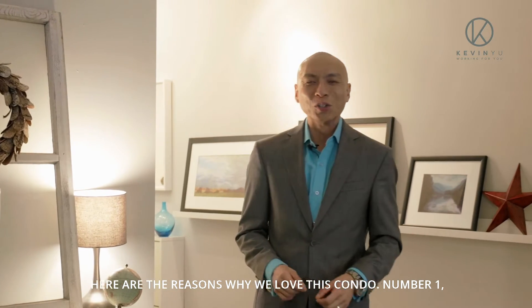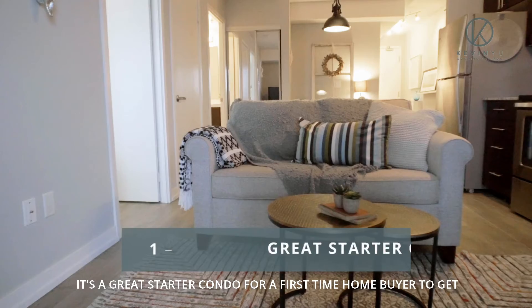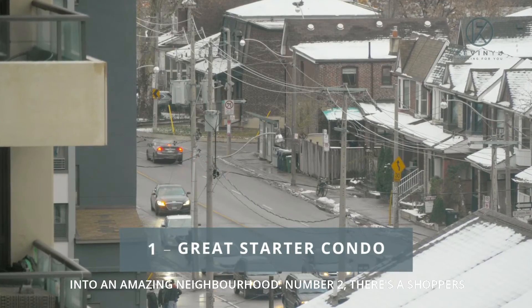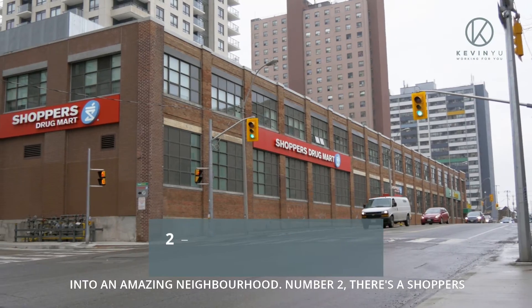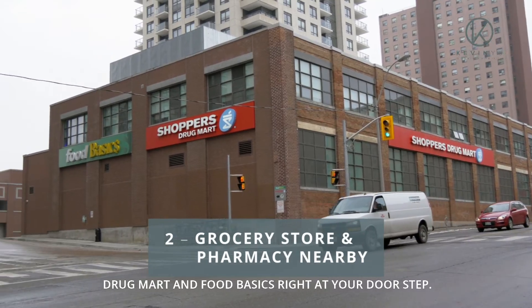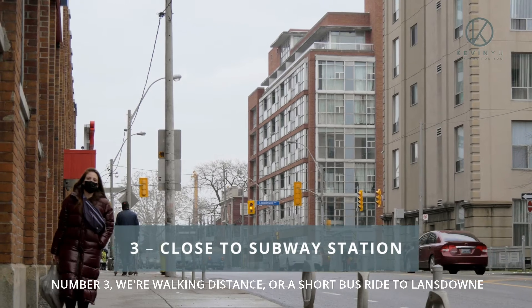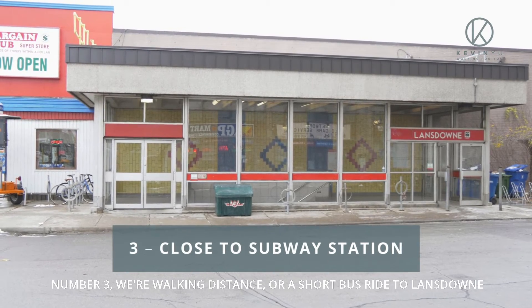Here are the reasons why we love this condo. Number one, it's a great starter condo for a first-time home buyer to get into an amazing neighbourhood. Number two, there's a Shoppers Drug Mart and Food Basics right at your doorstep. Number three, it's walking distance or a short bus ride to Lansdowne Subway Station.